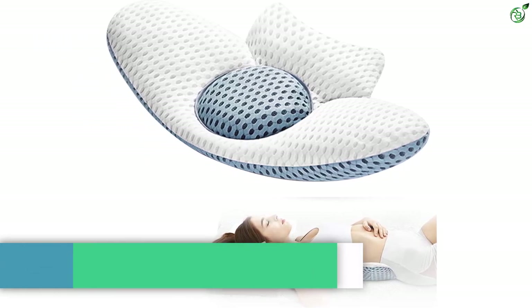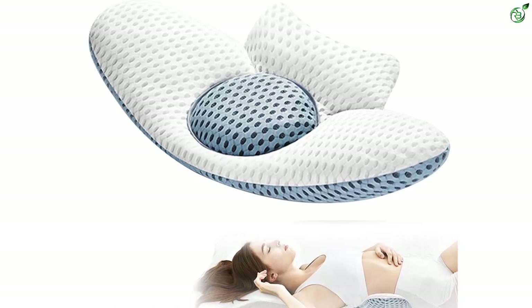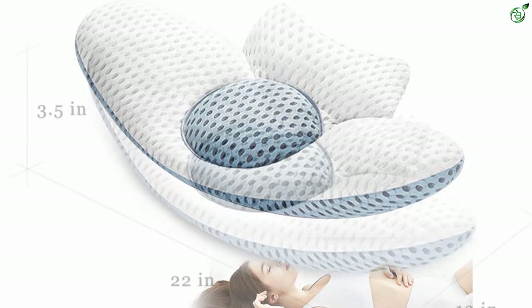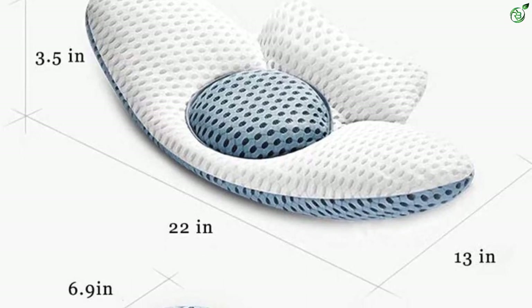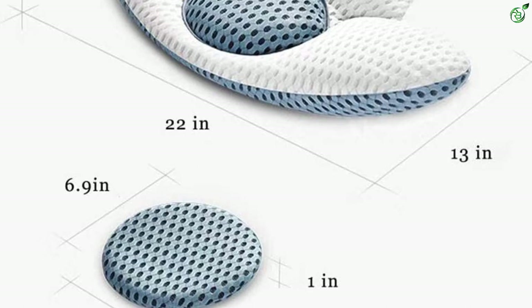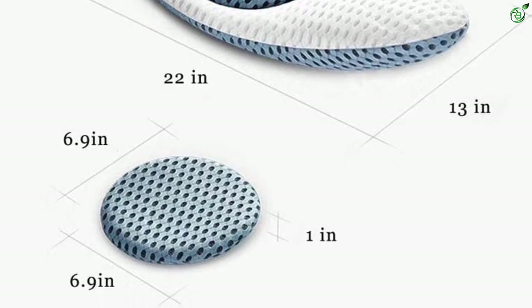Number 4: Idle Hippo Lumbar Support Pillow for Sleeping. If you are searching for a pillow to relieve upper back pain and lower back pain, your search ends here. The Idle Hippo lumbar support pillow is ergonomically designed to contour your body and fit the waist snugly, and comes with a detachable roundel to let you adjust the pillow's height.